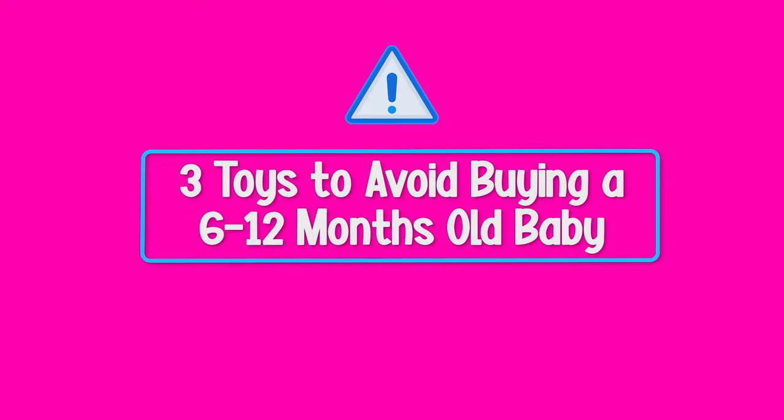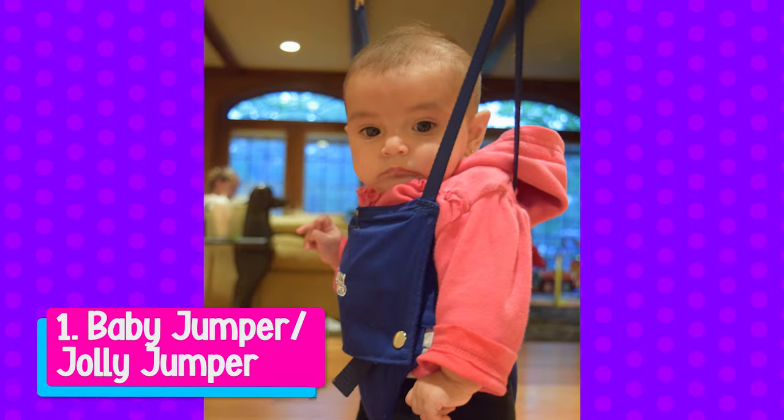There are three toys I would definitely avoid buying for a six to twelve month old baby. These three toys have been linked with increased safety concerns, and they also increase the baby's risk of developmental delays because the baby is essentially not working on the skills we'd want at that age — they're in a supported piece of equipment. The first toy I would definitely avoid is a baby jumper or jolly jumper.